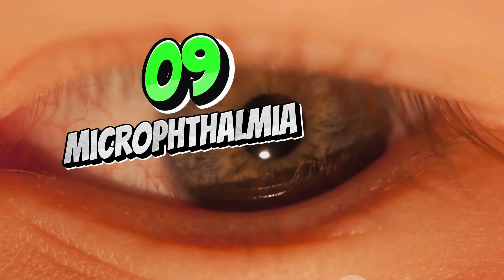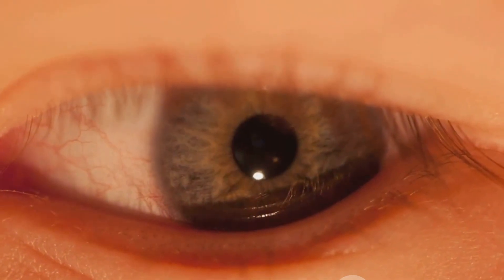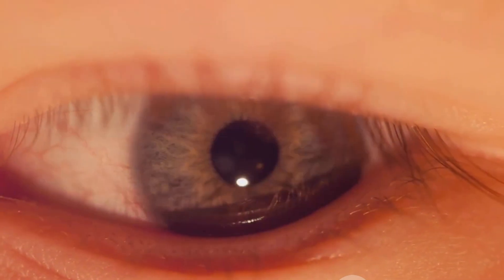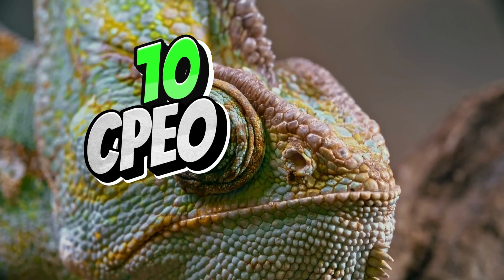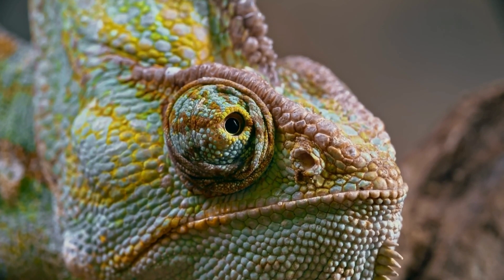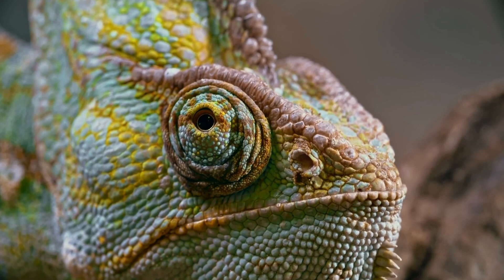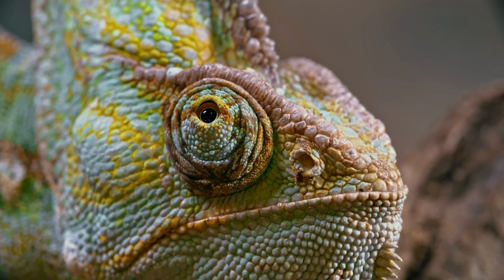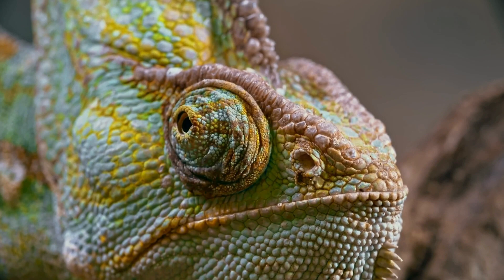Microphthalmia is a condition where one or both eyes are abnormally small. It can cause vision problems, and may be associated with other eye abnormalities. Chronic progressive external ophthalmoplegia, or CPEO, is a condition characterized by weakness of the muscles around the eyes, leading to drooping eyelids and difficulty moving the eyes. It is often caused by mitochondrial DNA mutations.